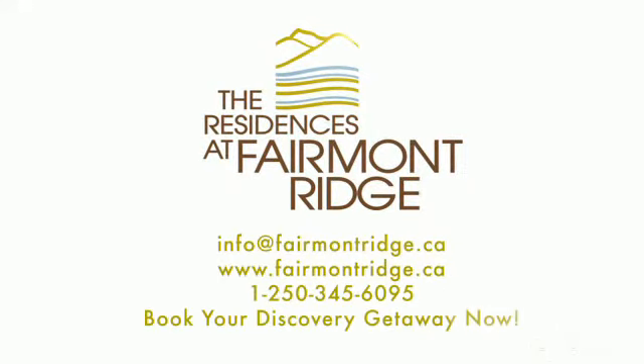The residences at Fairmont Ridge. Supreme living.